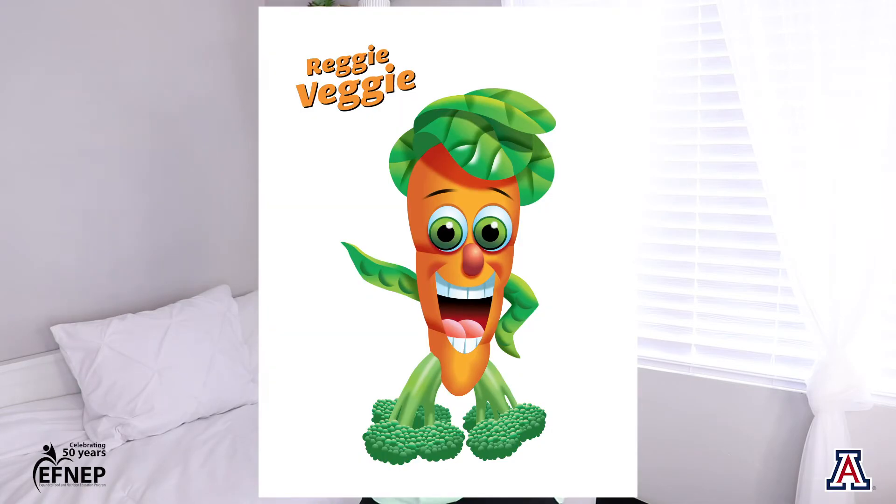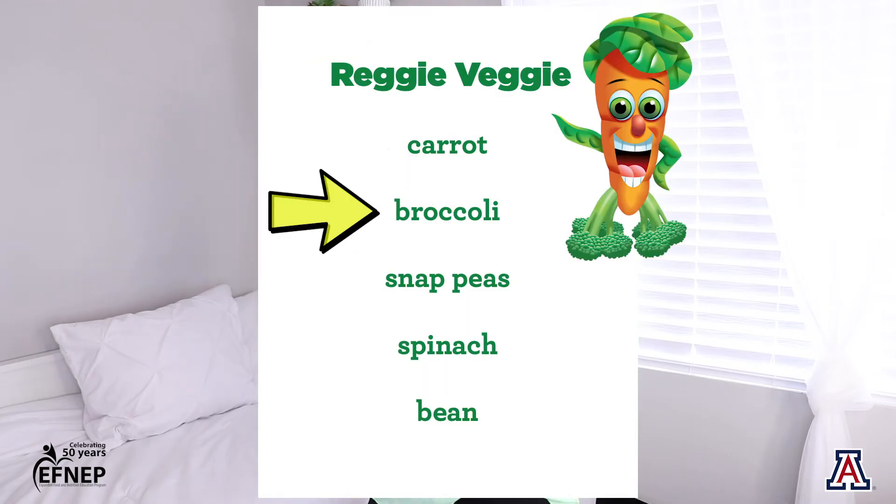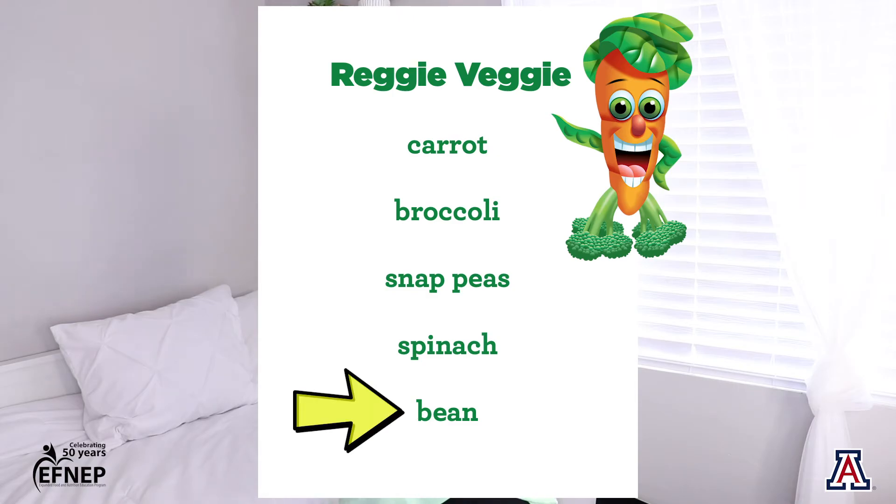Next up we have my good friend Reggie Veggie. Reggie Veggie is made out of carrots, broccoli, snap peas, spinach, and beans.